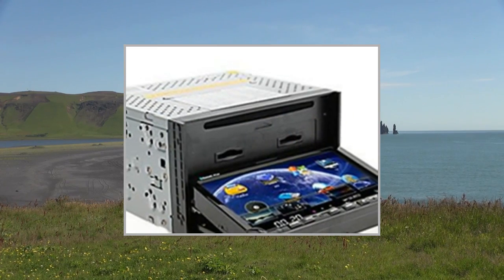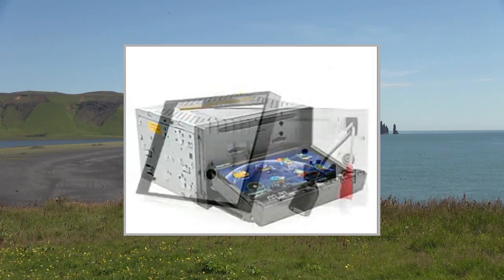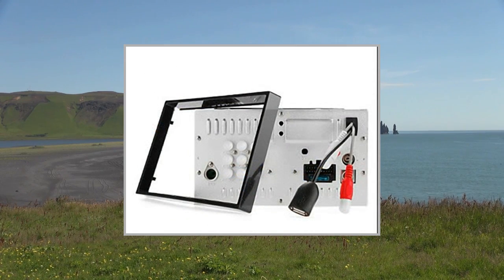Net weight: 2.3 kg. What's in the box: GPS Antenna x1, iPod Cable x1, Cable Set x1, User's Manual x1, DVD Host x1.